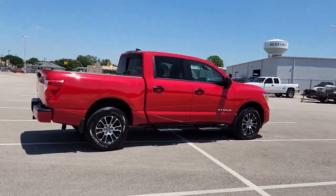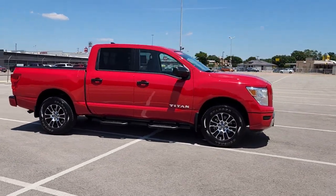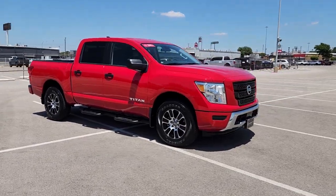Full-size strength meshes with interior refinement and the latest tech to give you the edge in all your endeavors. These are just some of the great options this vehicle comes with.